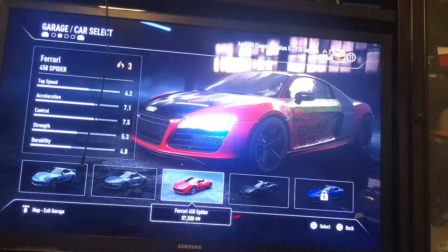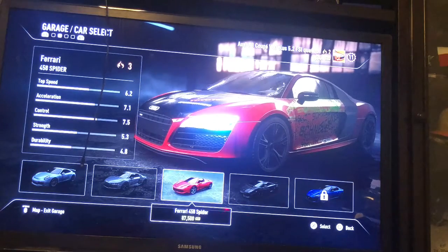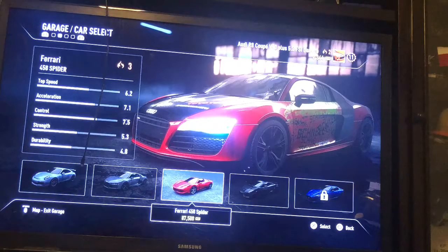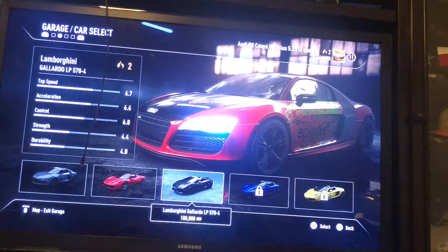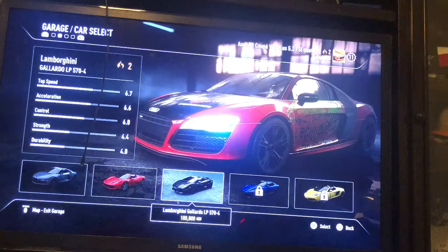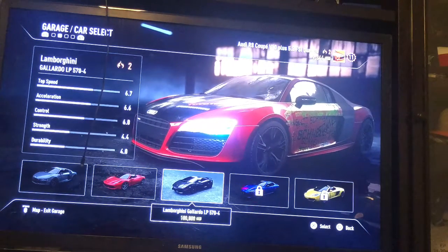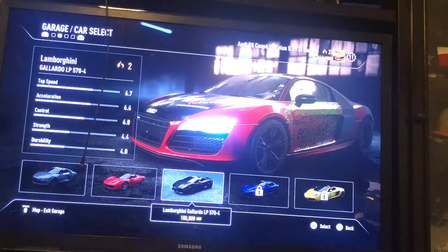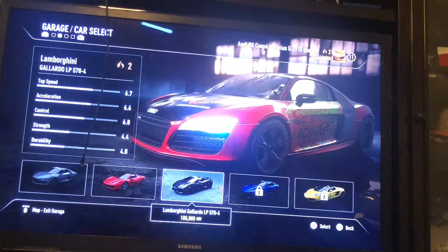The next one that I got is a Ferrari 458 Spyder — it's a very cool car, but I never drive it. And then the last car is the Lamborghini — Colorado LP574 — and I never drove this before.